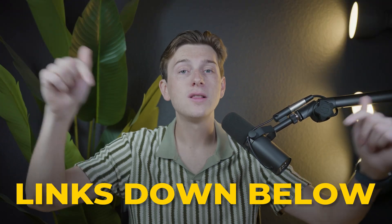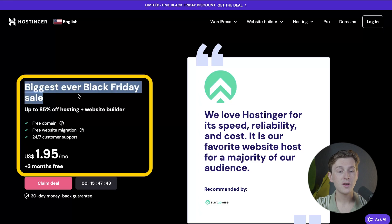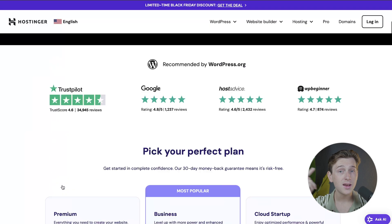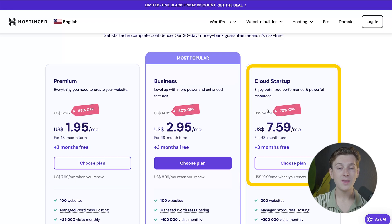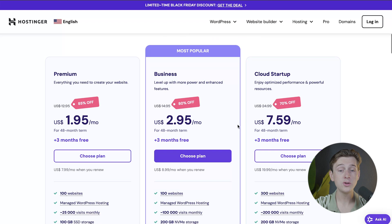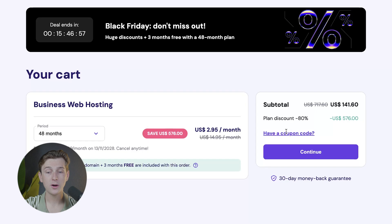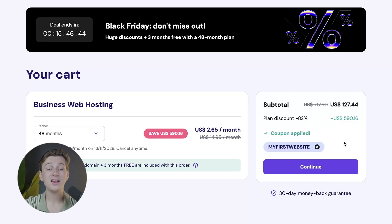If you want to get started with either of these platforms, make sure you use the links down in the description. If you get started with Hostinger, you'll be taken to a page featuring their biggest ever Black Friday sale, where you'll get up to 85% off hosting plus access to their website builder. You'll also get a free domain, free website migration, and 24/7 customer support — all for only $1.95 a month on the annual plan. Currently, that's 85% off on their premium plan, 80% off on their business plan, and about 70% off on their cloud starter plan. Choose the plan you want, proceed to the checkout page, and enter the coupon code MYFIRSTWEBSITE — all capitals, no spaces — and hit the apply button to get an even better discount.